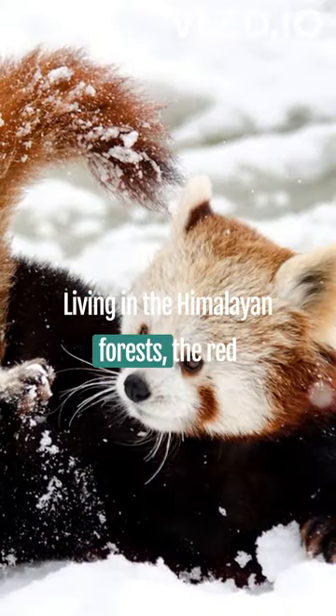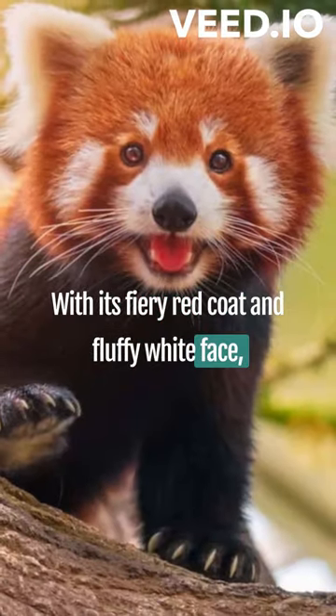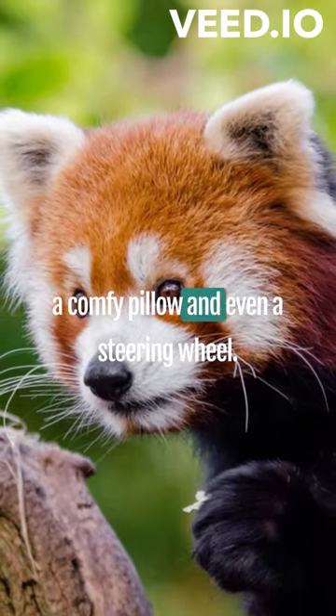Living in the Himalayan forests, the red panda is a bundle of cuteness. With its fiery red coat and fluffy white face, it's like a raccoon and a bear combined. Its long tail doubles as a fashionable scarf, a comfy pillow, and even a steering wheel.